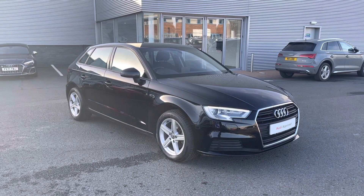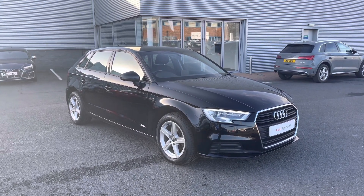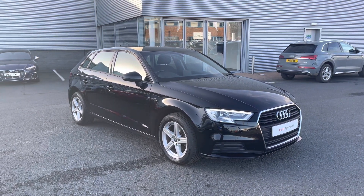This vehicle is part of the Audi Approved Used programme, which includes a minimum of 12 months warranty along with flexible finance packages available. For a personalised finance quote or to book a test drive, please give us a call on 01228 371516. Thank you for watching.